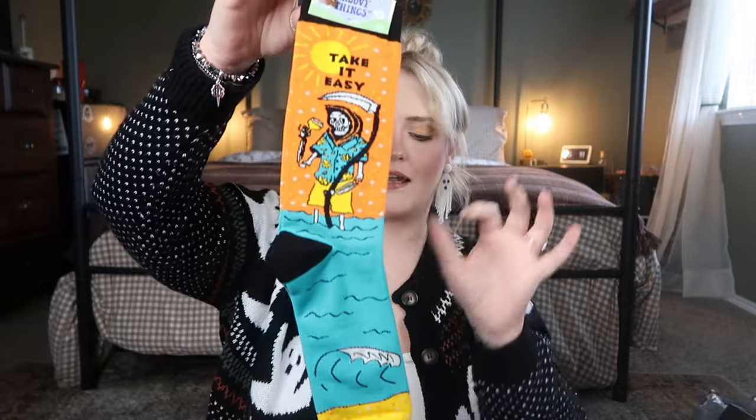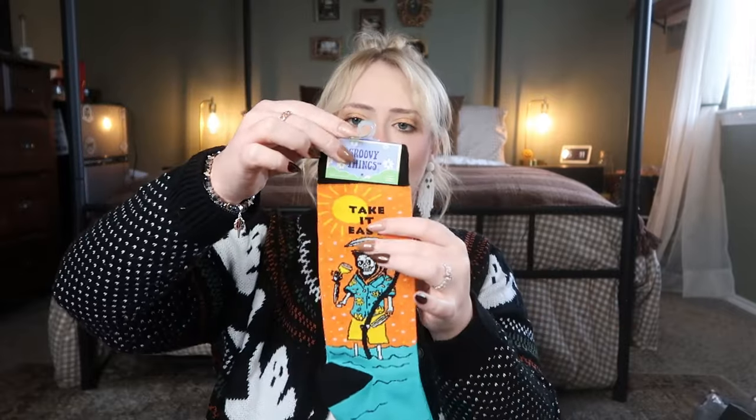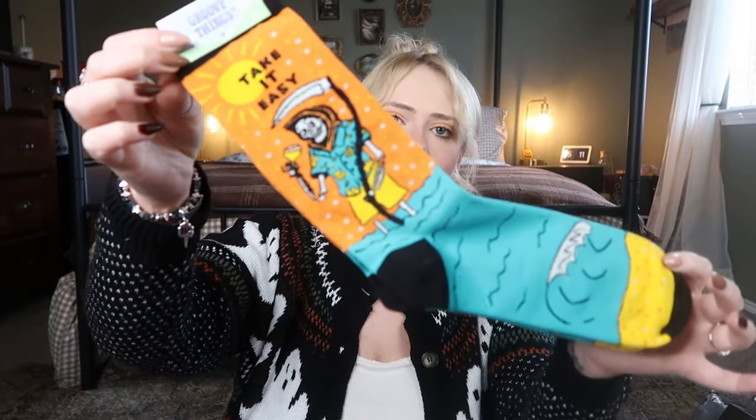I also got him a cozy pair of socks — he loves the Grim Reaper but likes it as satire, silly and funny. I found these socks with a Grim Reaper on vacation that say 'Take It Easy' and I died — I immediately had to buy them! I got these at a small shop for about $13.99, but the brand is called Groovy Things and you can find them online. He's going to love those.